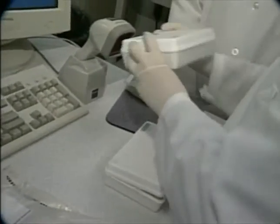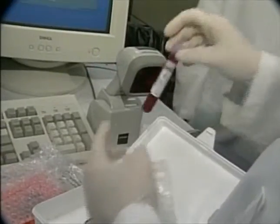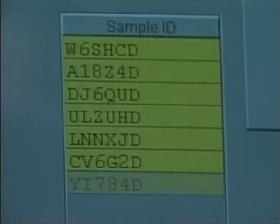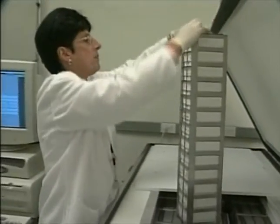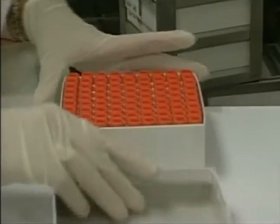Workers at Genomics Collaborative Incorporated in Cambridge, Massachusetts begin each day with a new delivery of blood and tissue samples. They never know how many they'll receive, but they must carefully process each sample immediately. Lab Director Janice Williamson knows firsthand how important biological specimens are to research — she once spent two years tracking down tissue samples for a single research project.